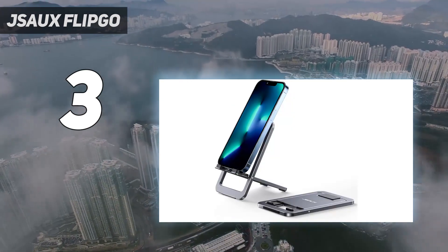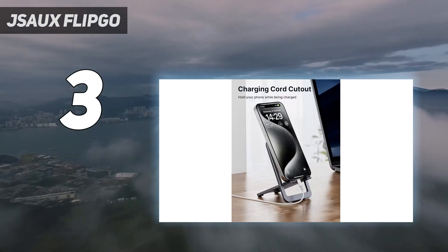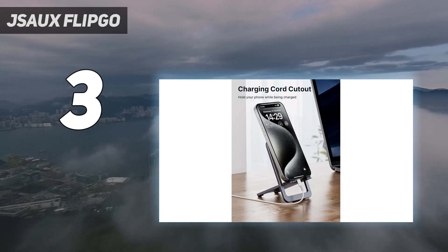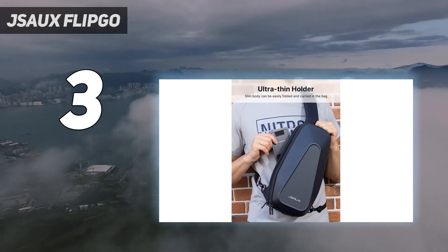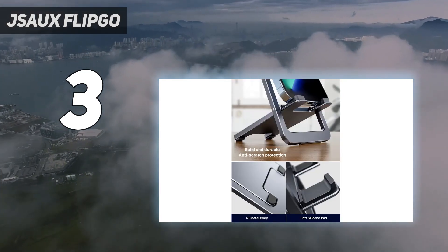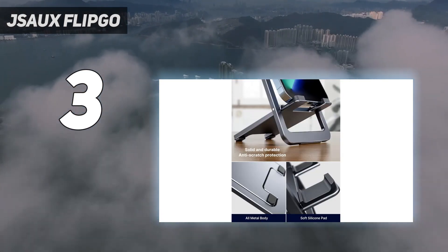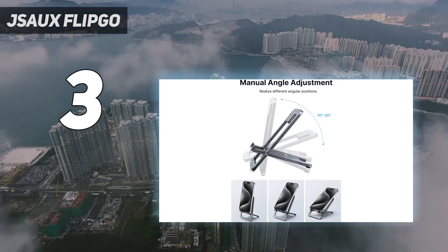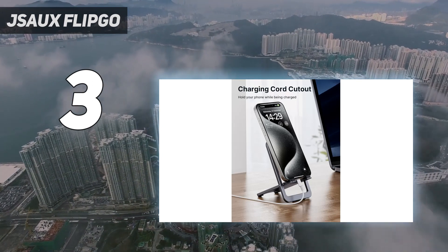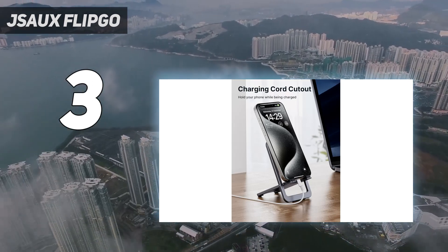Design: the Flipgo boasts both DisplayLink support and an UltraView mode, meaning you can use the display as two extra screens or one extended panel. You'll be able to plug USB-C devices straight into this screen with a single cable, but mini HDMI is also present to maximize compatibility. Sadly, there's no built-in battery with this one, so you'll need a power bank like the Socks 20,000mAh 65W if you want to truly cut the cord.